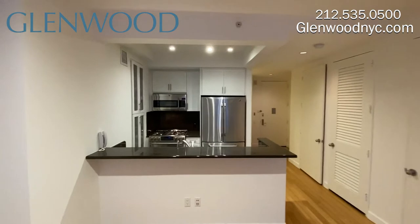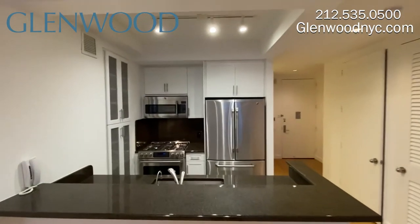The open kitchen with breakfast bar features plenty of storage, including a separate pantry.